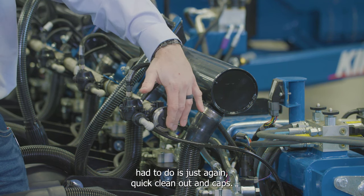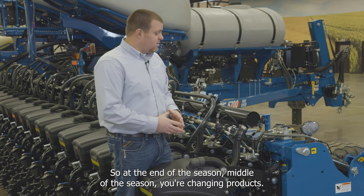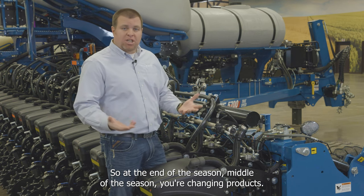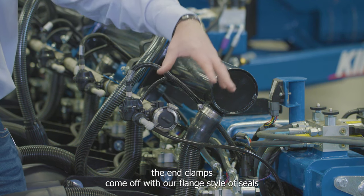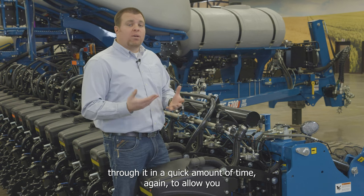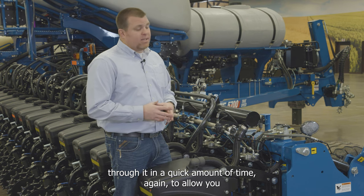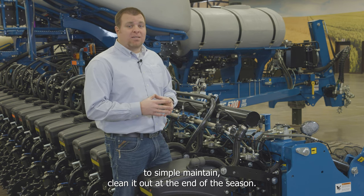Quick clean-out end caps are also featured. At the end of the season, mid-season, or when changing products, simply remove the hose clamp and the end clamps come off with flange-style seals, allowing you to flush a large amount of water through the system quickly to clean it out.